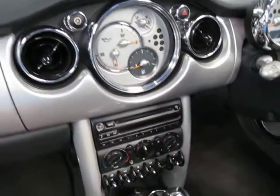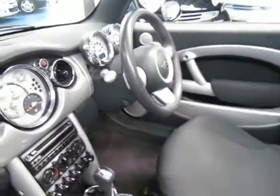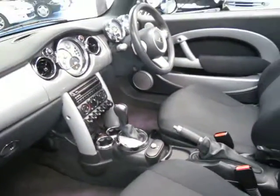This car has a very good log book to it. I have driven it, it drives very well, everything works, all the power windows. It's got a Tiptronic transmission, this car, which is great.